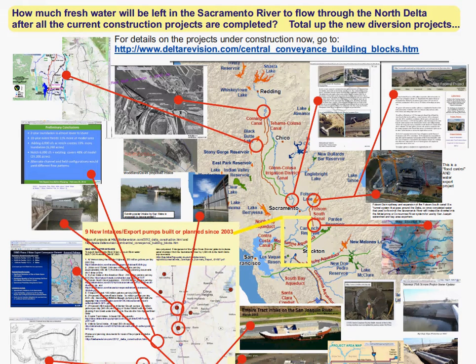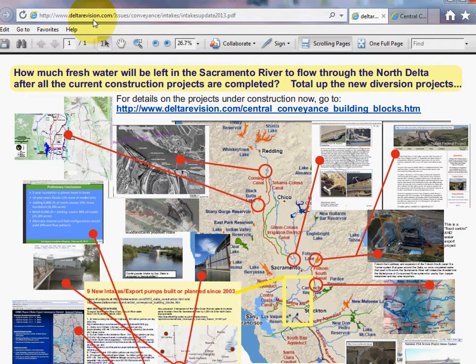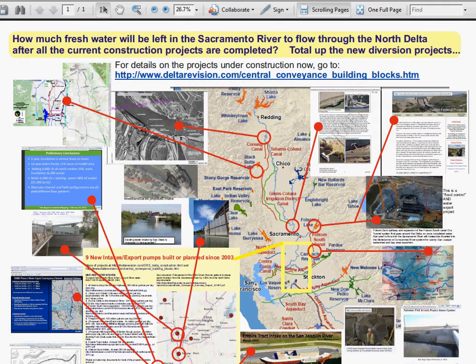Hi, my name is Nikki Seward and it is July 16, 2013. This is an update of the construction projects going on in Northern California — some north of the Delta, some in the Delta — all resulting in diverting freshwater away from the Sacramento River. Not all of them are covered in the Bay Delta Conservation Plan; there are other flood control or fish protection plans, but each also includes new water diversion. You can find this PDF at deltarevision.com; there's also savethedelta.org with the same information.